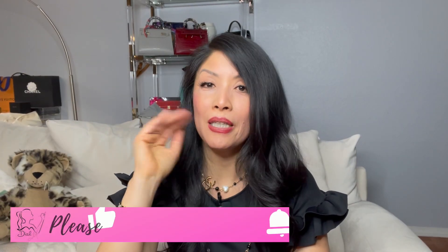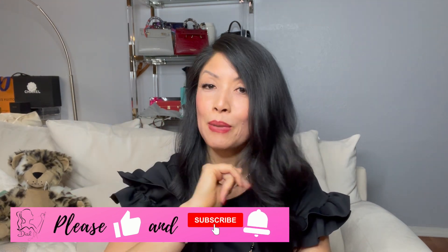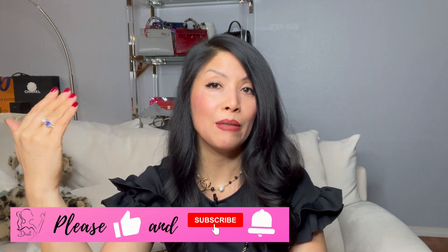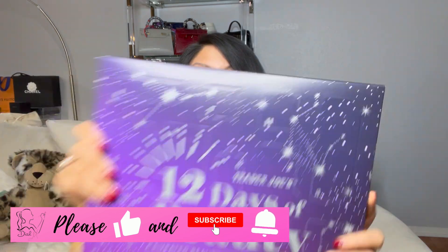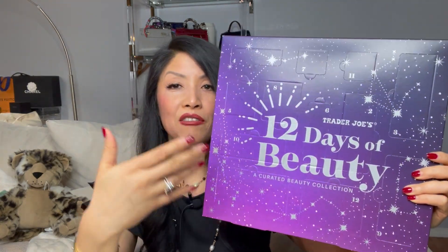Hey guys, it is Michelle and I am starting my Christmas shopping and my videos early. This is as early as I can get this year because it always escapes me. So today I'm going to discuss a Trader Joe's beauty collection — this is Trader Joe's 12 Days of Beauty.